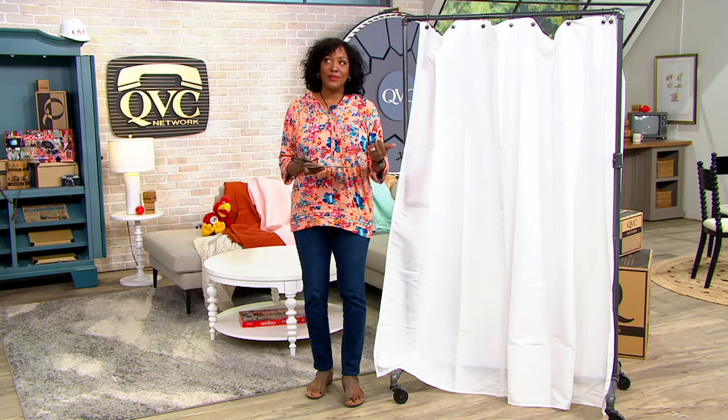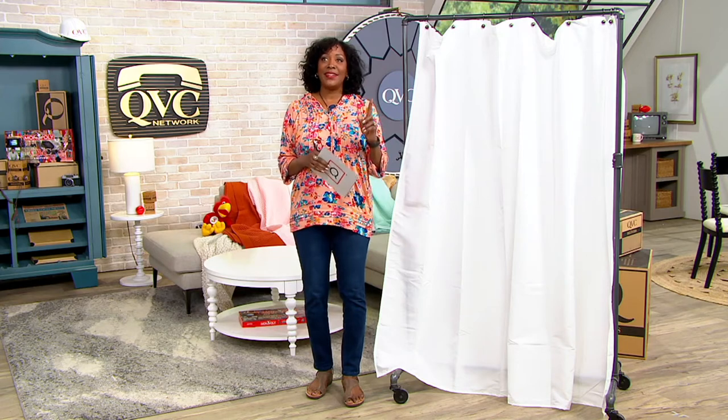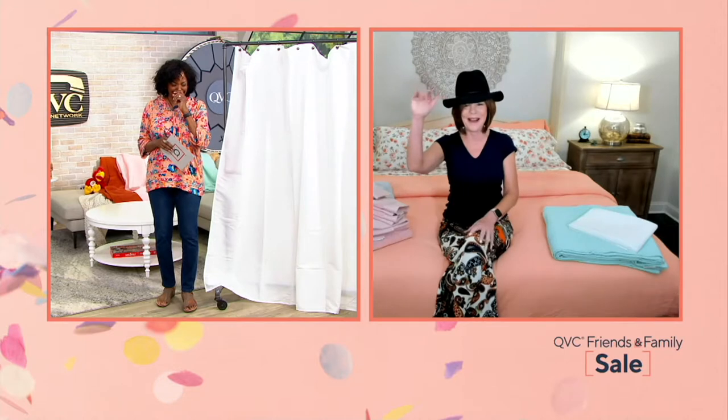Talk about retro — Linda Davies started out at QVC as our fashion friend. Was that the first thing? Yes. Hi, here I am.